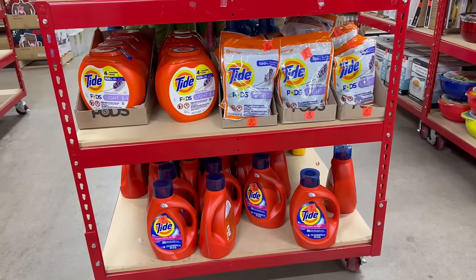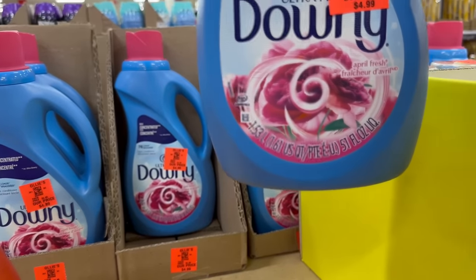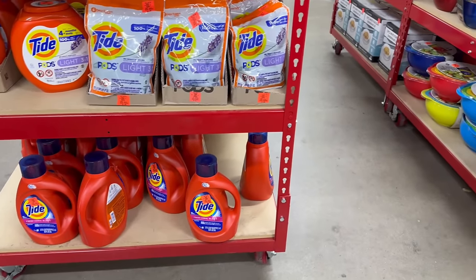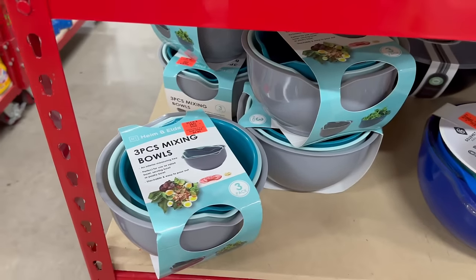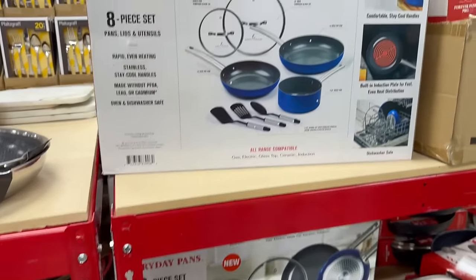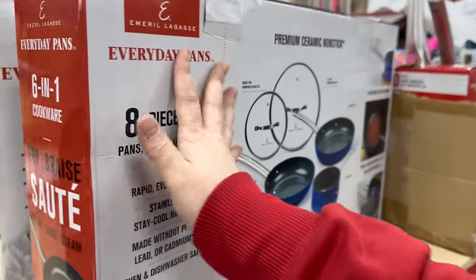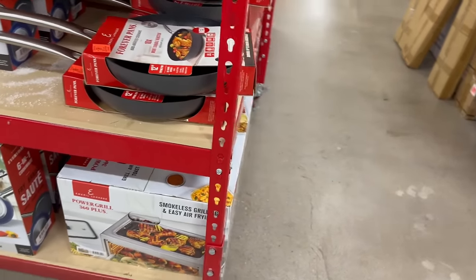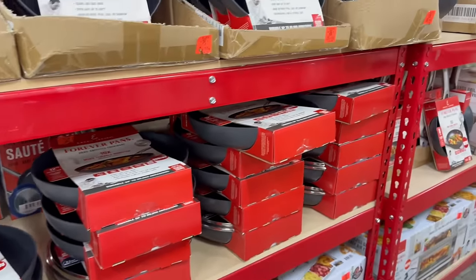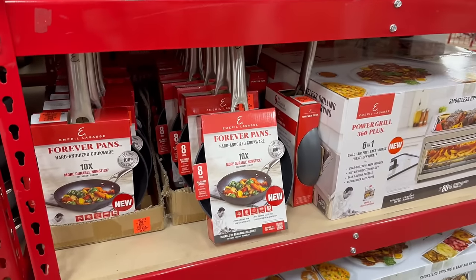Over here is some Tide — name brand laundry detergent — and Downey. So $4.99. I'm definitely going to have to take a look at those price points and compare to see if I'm getting a bang for my buck. You also have a lot of mixing bowls — 8-piece sets, 5-piece sets — different name brand ones. You have some cookware, a lot of pots and pans. This one is $29.99 for a premium ceramic non-stick set. This powerful grill is $69.99. Got some forever pans — all different prices.